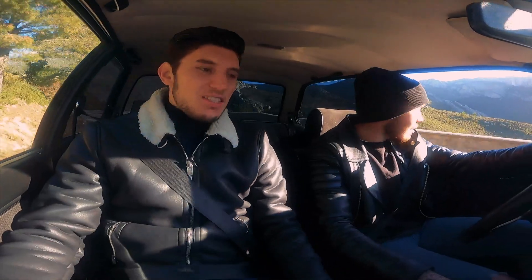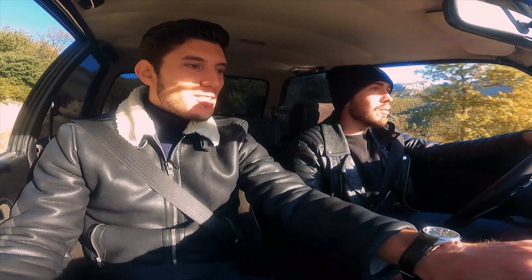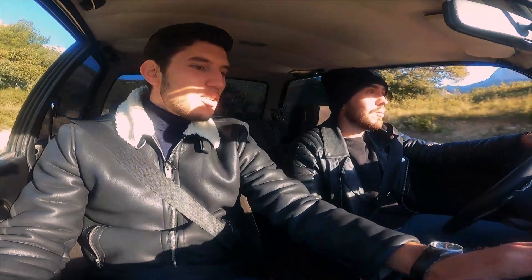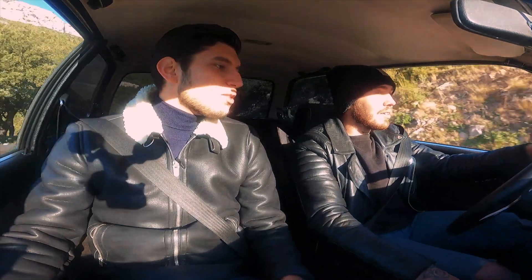Franchement on s'y sent bien à l'intérieur. On voit qu'il y avait déjà l'expertise BMW avec la console centrale bien tournée vers le conducteur. Ce volant, il est magnifique. Tu me disais que ce n'est pas le volant d'origine ? Non, c'est un volant sport d'époque, pas un volant d'origine BMW. C'est ce qui était utilisé dans les rallyes à l'époque, du coup je l'ai laissé. J'aimerais bien trouver un volant type Alpina d'origine.